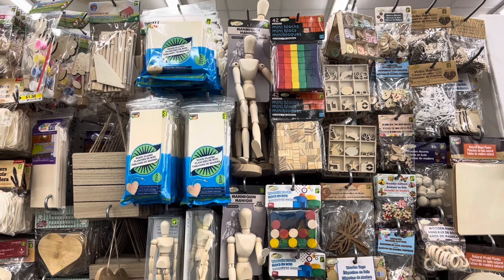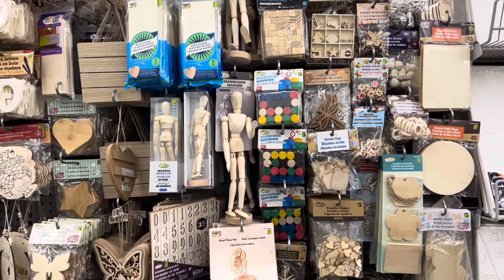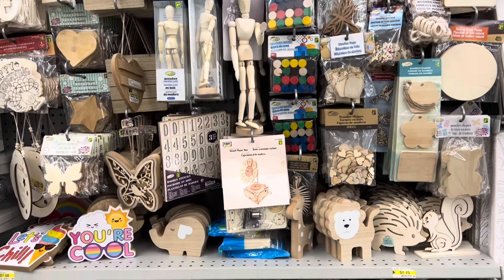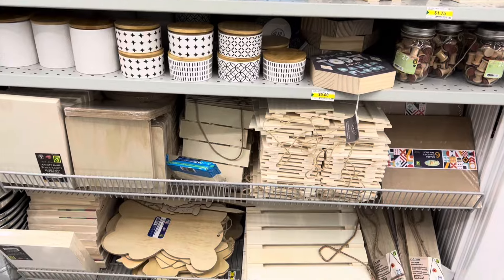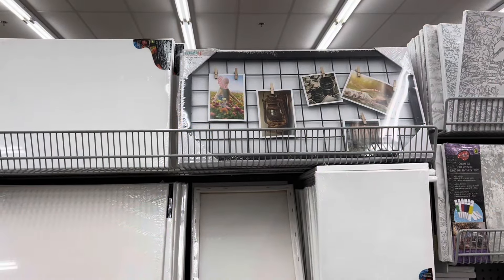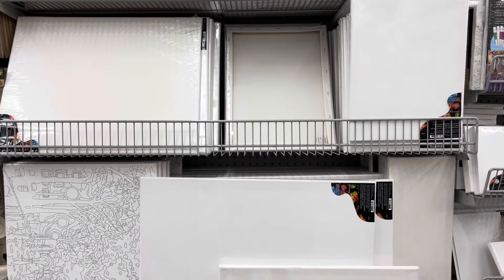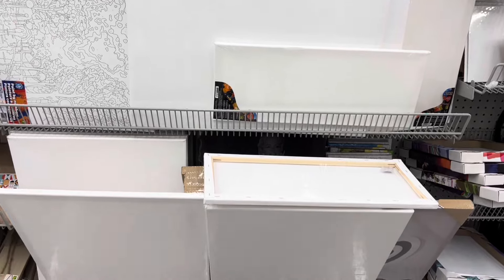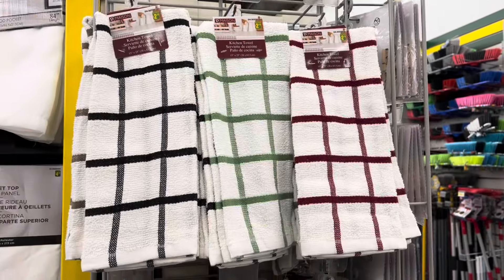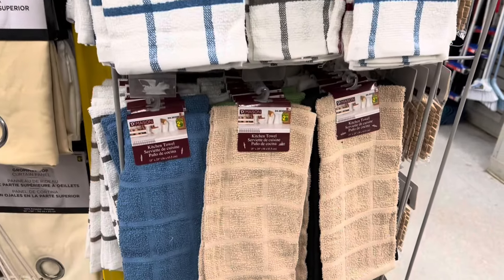They also had lots of wooden pieces in the craft section. Just to give you a little overview of everything they had — lots of huge canvases for painting or drawing. I thought this was a really great price as well. Lots of nice cup towels; I love these for my dishes — they dry really well.